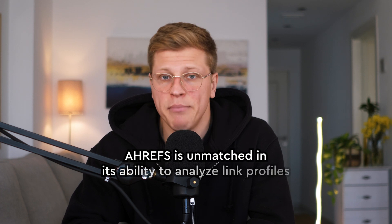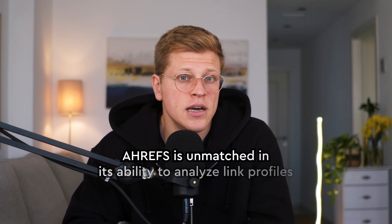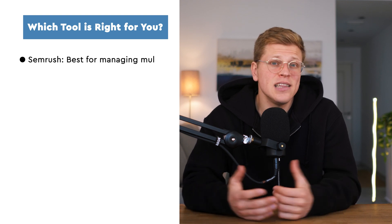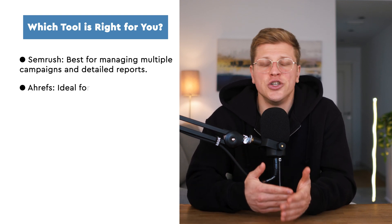If backlinks are your top priority, Ahrefs is unmatched in its ability to analyze link profiles, track backlinks, and help you discover opportunities for building a stronger SEO foundation — it's the go-to tool for anyone focused on domain authority and off-page SEO strategies. For beginners or small businesses that need a user-friendly interface without being overwhelmed by too many advanced features, Moz is a fantastic option. Its simplicity makes it ideal for those just starting their SEO journey, and its local SEO capabilities are particularly helpful for businesses targeting a specific geographic area.